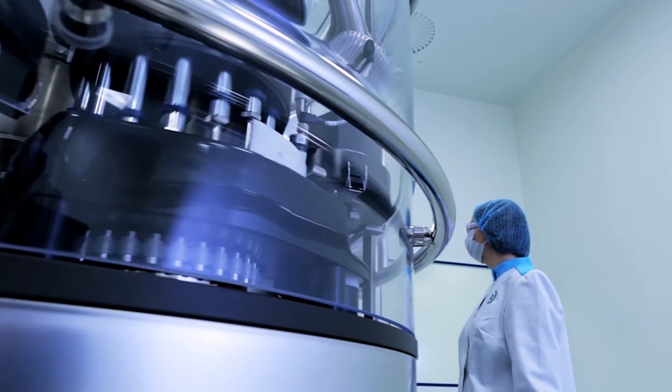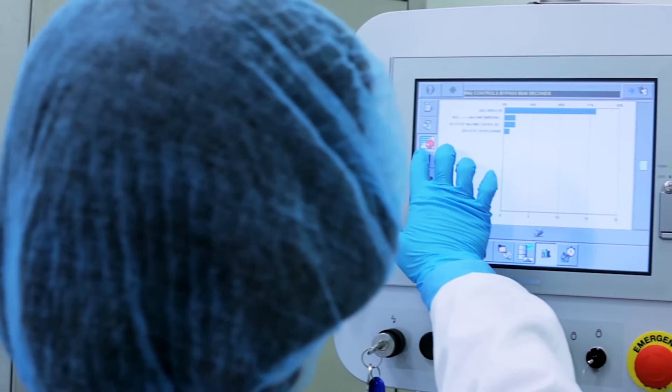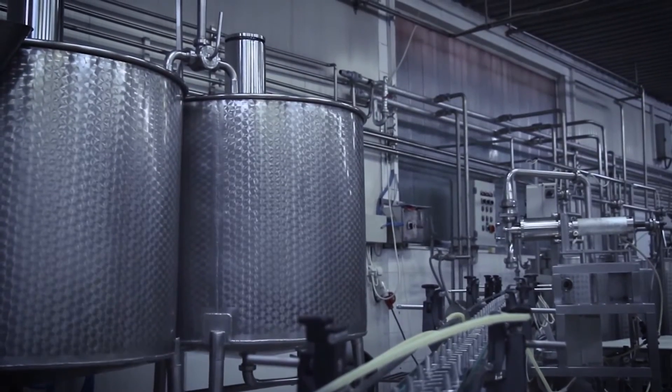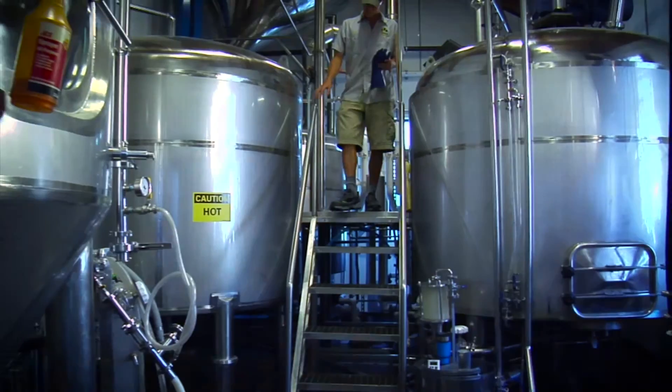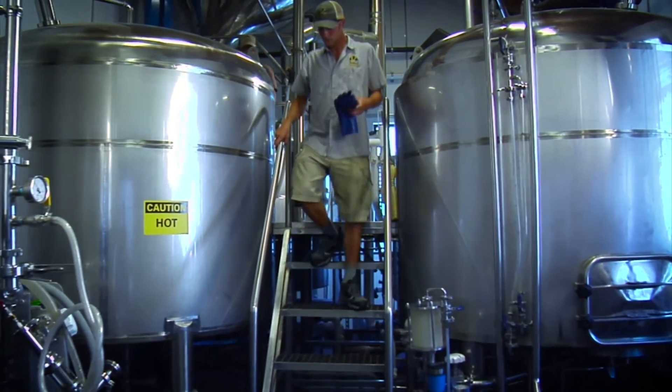Process industries such as biotechnology, pharmaceutical, and food and beverage manufacturing require repeatable and accurate pressure measurements to comply with strict government regulations and ensure consistent product quality.